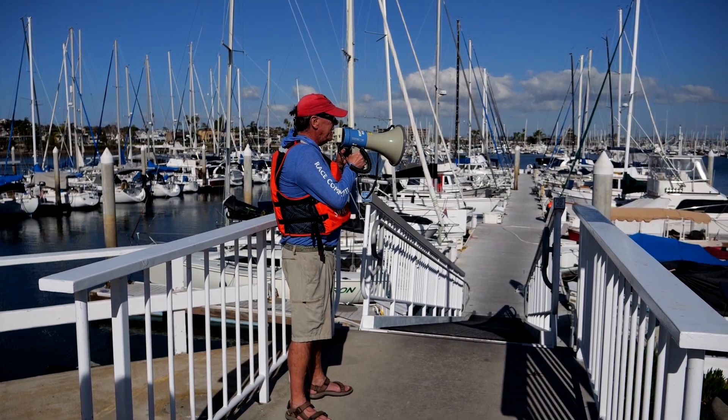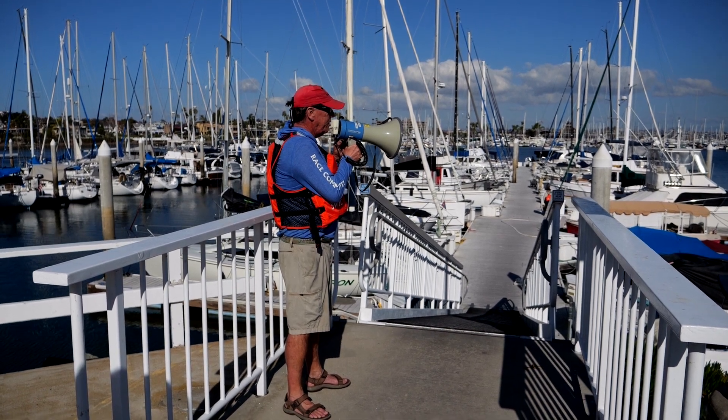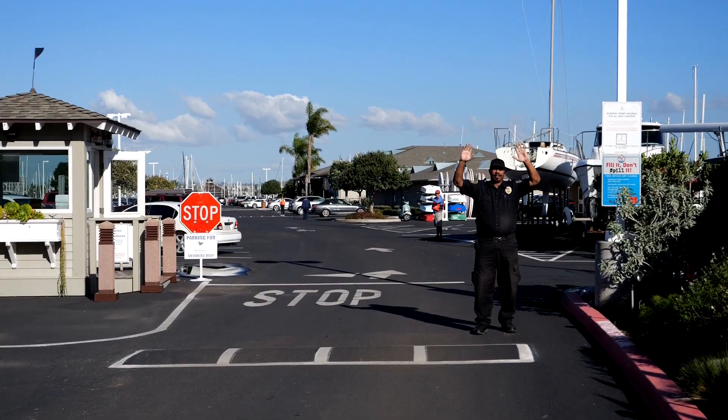Fire on D-Dock. Evacuate. Firefighters call for help and evacuate people. Direct volunteers to guide the firefighters to the scene.